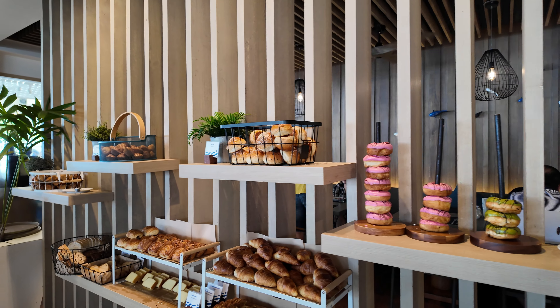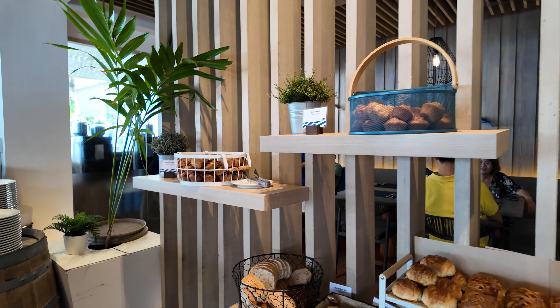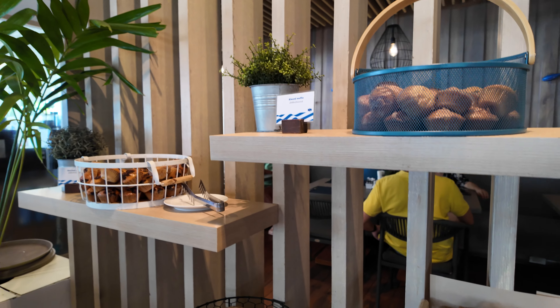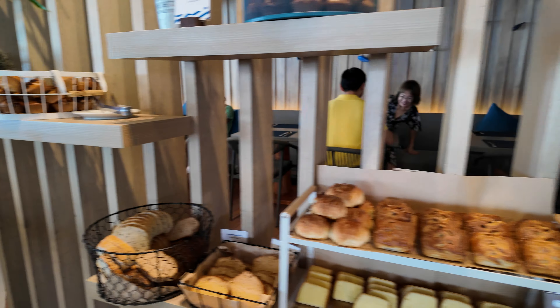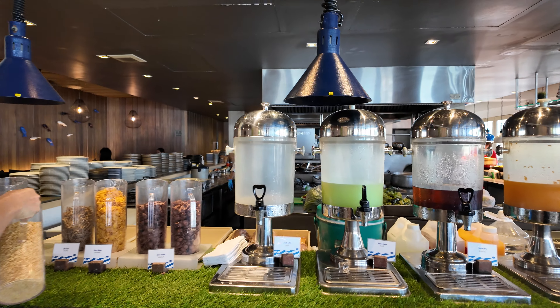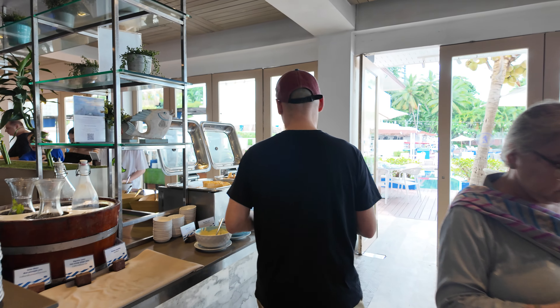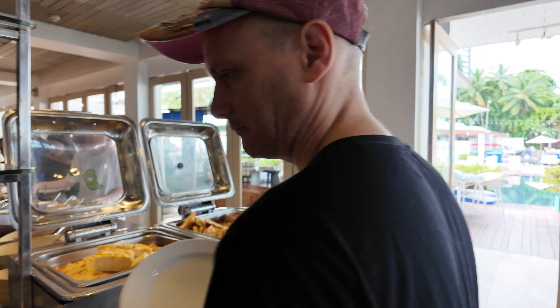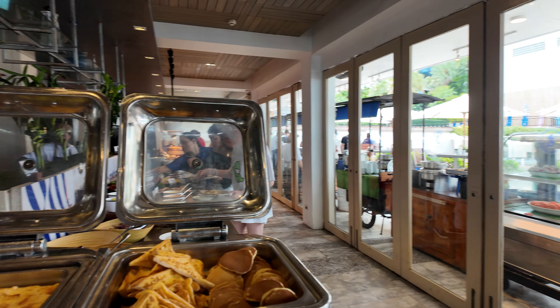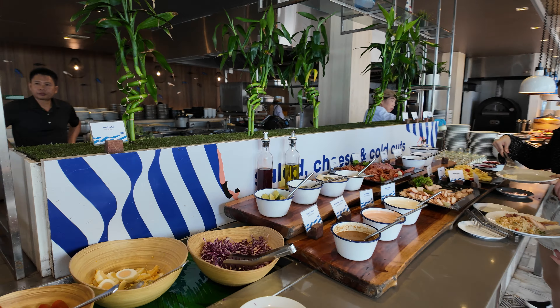We're looking in the breakfast area here at the Pullman — here's all the cakes, breads, and the pastry section with doughnuts. Here's all the drinks, cocoa pops, pancakes, and french toast.